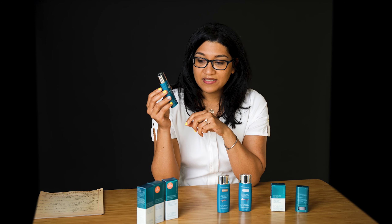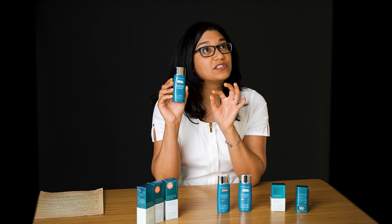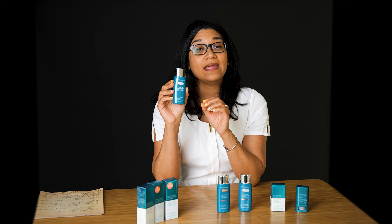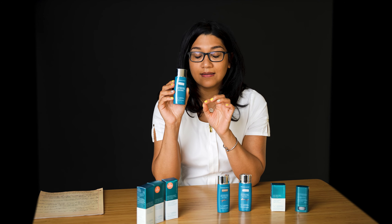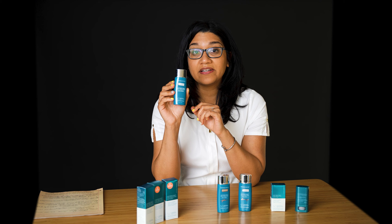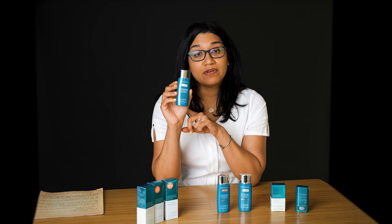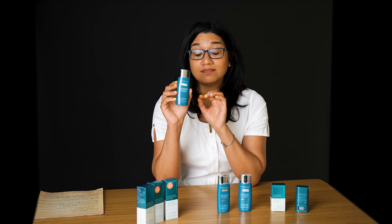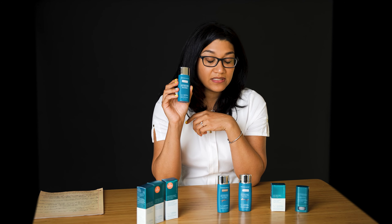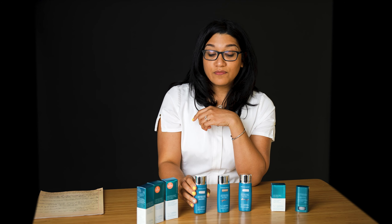Another thing I like about this sunscreen is it's one of the few American sunscreens that have a PA rating. The PA rating is actually found in Asian skincares, and this has a PA rating of three — three out of four. The highest PA rating you can get is four pluses.